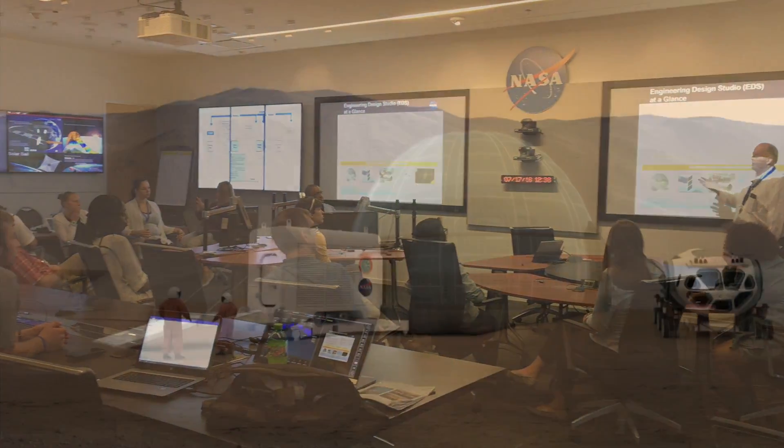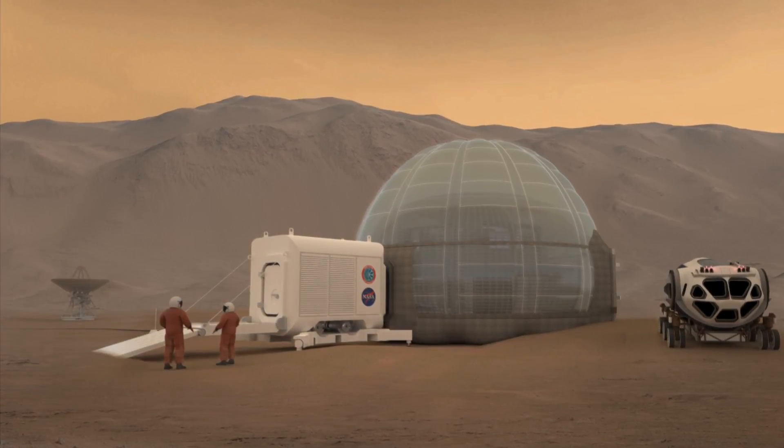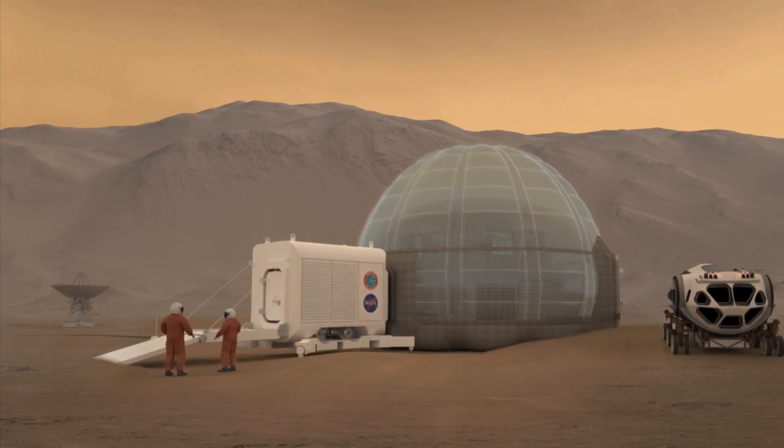The ice dome design uses water from Mars to make a strong igloo-like structure to protect astronauts from radiation.